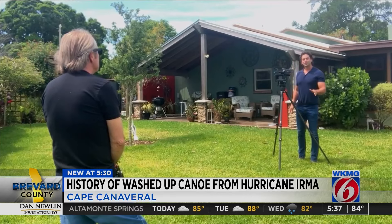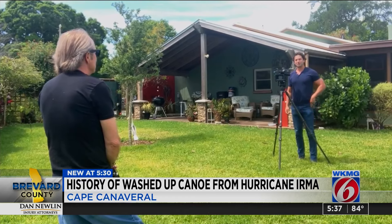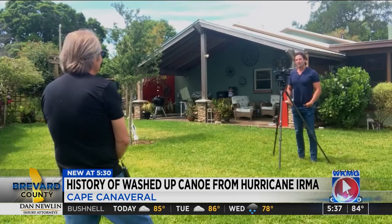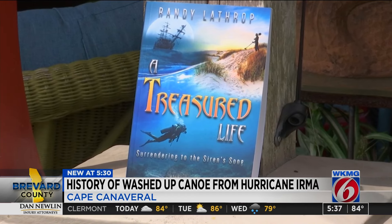Back in 2017, photographer Randy Lathrop discovered the canoe. We're here at his home now in Cocoa off the Indian River. Since our last story with reporter Clay Lippard, who even called you the Indiana Jones of the neighborhood — Randy confirmed he remembers that — and he wrote a book about making that discovery, including it as a chapter.